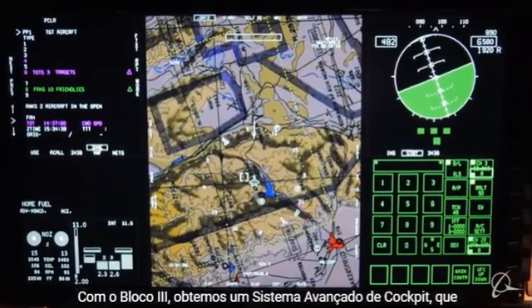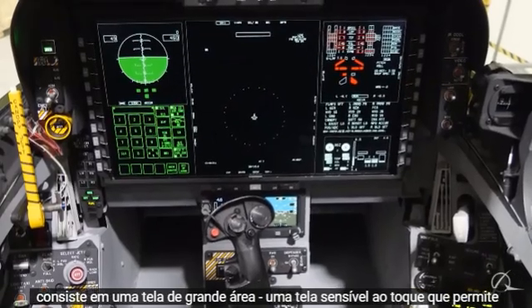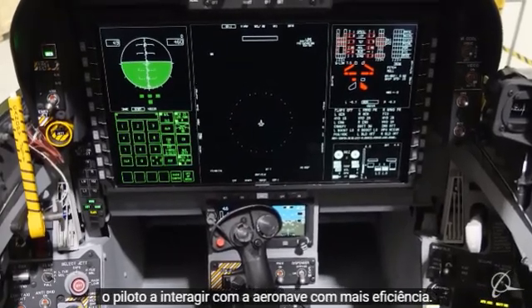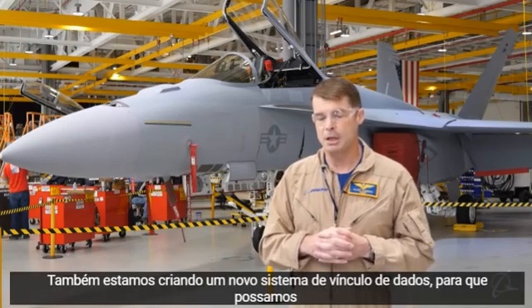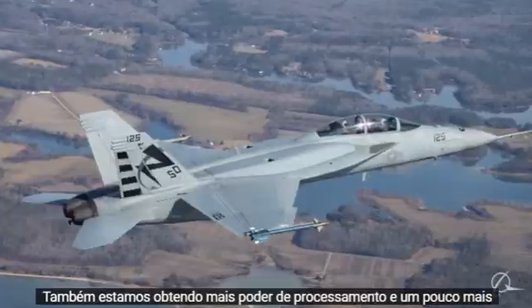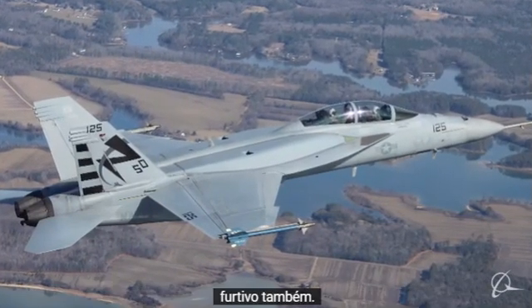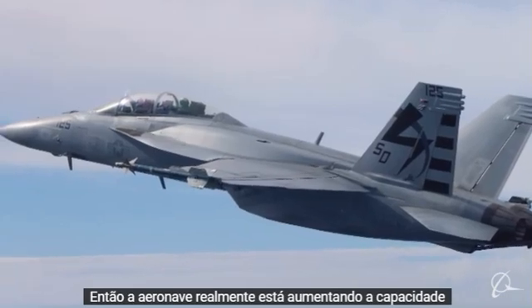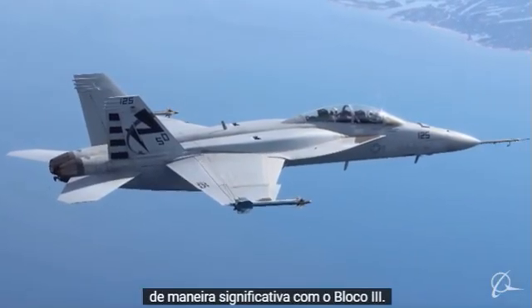With Block III, we get an advanced cockpit system, which consists of a large area display — a touch screen that allows the pilot to interact with the aircraft more efficiently. We're also bringing on a new data link system so we can communicate with other aircraft and ground stations. We're also getting more processing power and some more stealth as well, so the aircraft really is increasing capability in a significant way with the Block III.